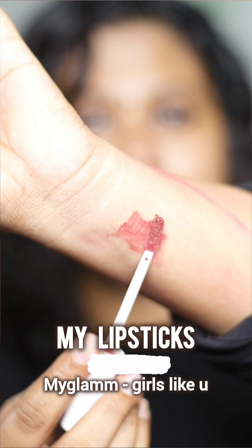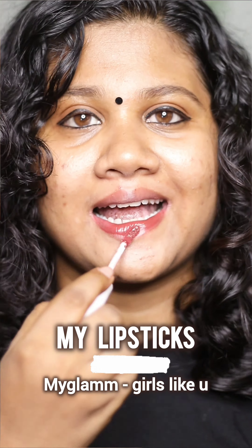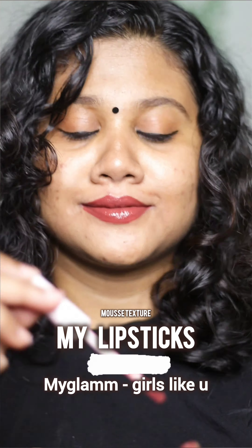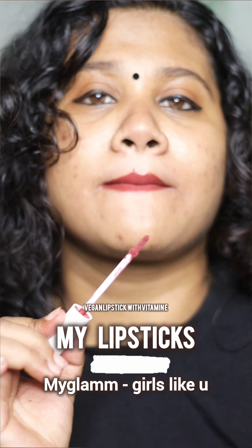This is My Glam — it's a girl's lipstick. It's a dark brown shade. It's a very nice shade. It's a very nice lipstick. It's very comfortable. It's a glossy finish — you can set it with a powder.